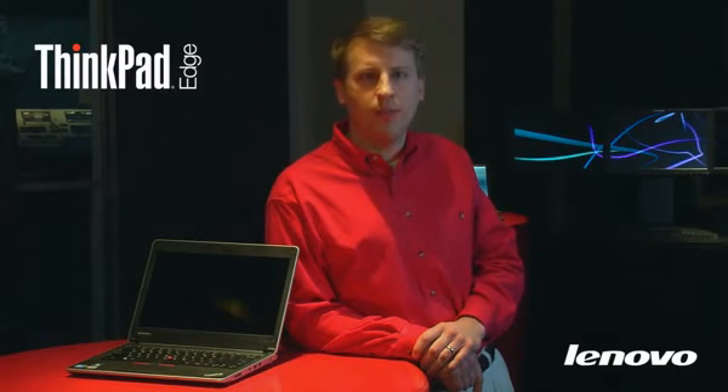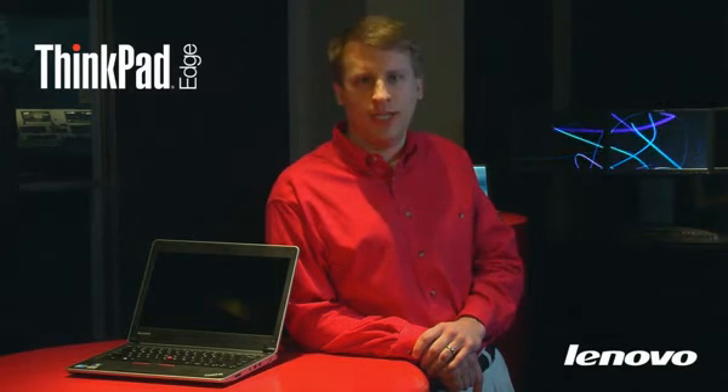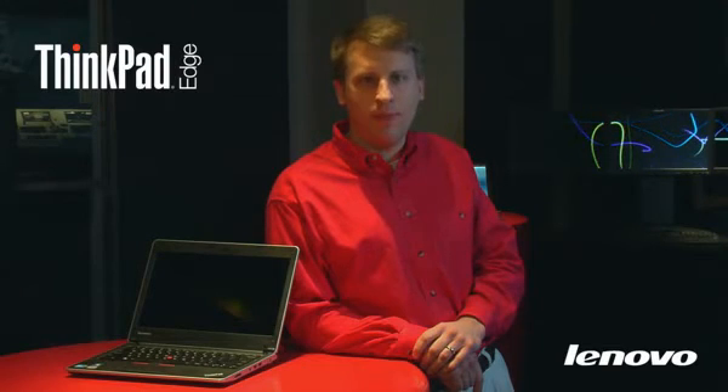While on the go, many of our competitors do not feature powered USB ports — ThinkPad Edge does. It has a low-light-sensitive camera better than most others so that you still look okay in less than optimal lighting conditions. And as your needs grow, you'll find that some of the competitors only have one memory expansion slot. Edge has two.